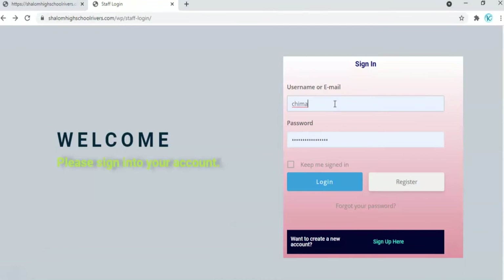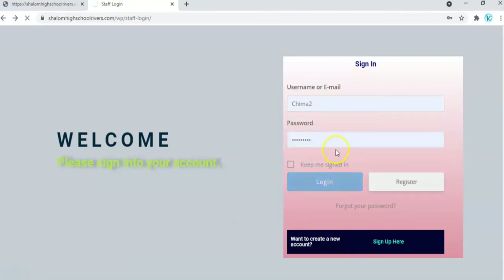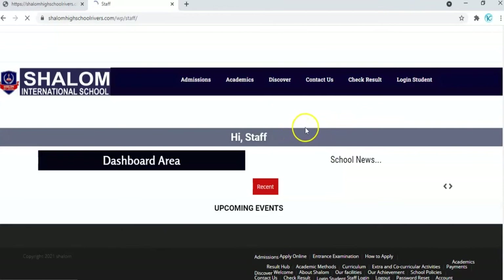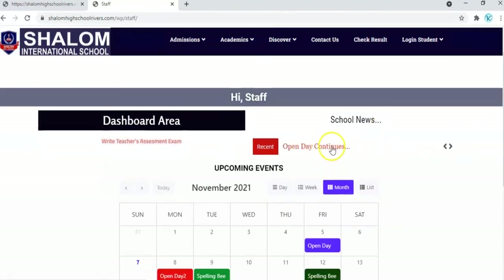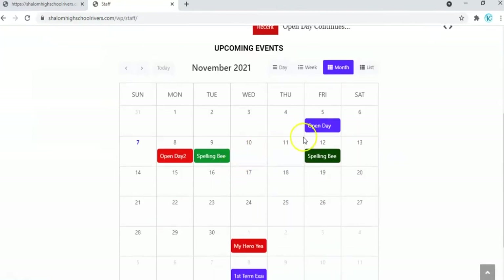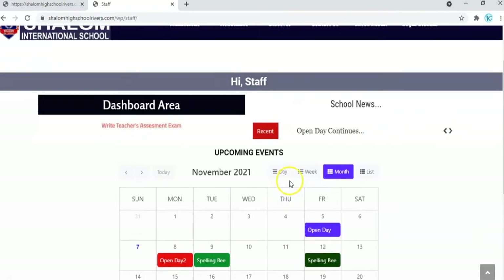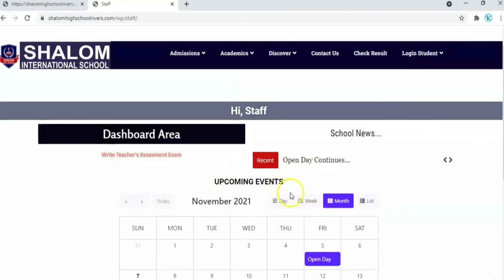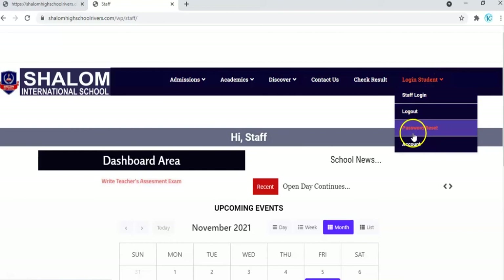You log in with your details and you have access to more information on the website. When you log in as a staff, you will have access to the news section — where you get updates of what is happening in Shalom school — as well as upcoming events of the school, activities, and other important information as published on this page. When you are done, you can reset your password, log out, or go to your account dashboard and update your information.